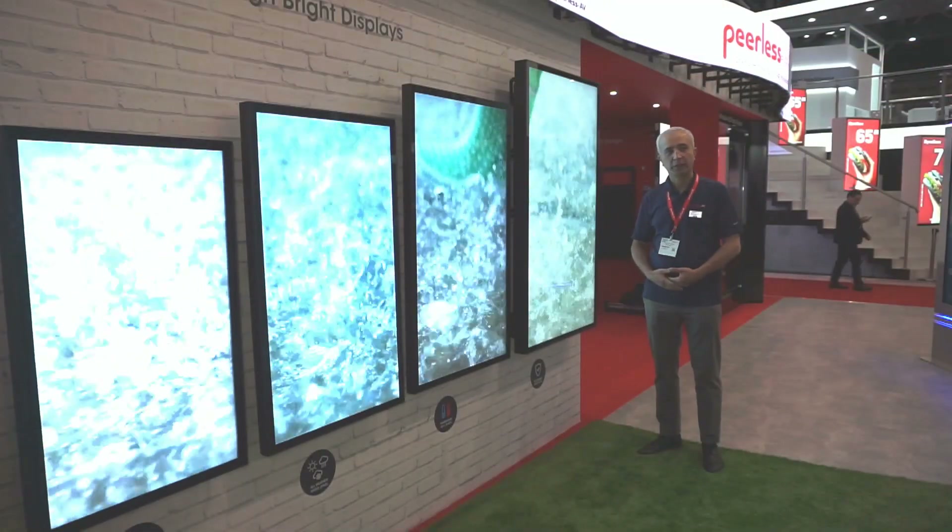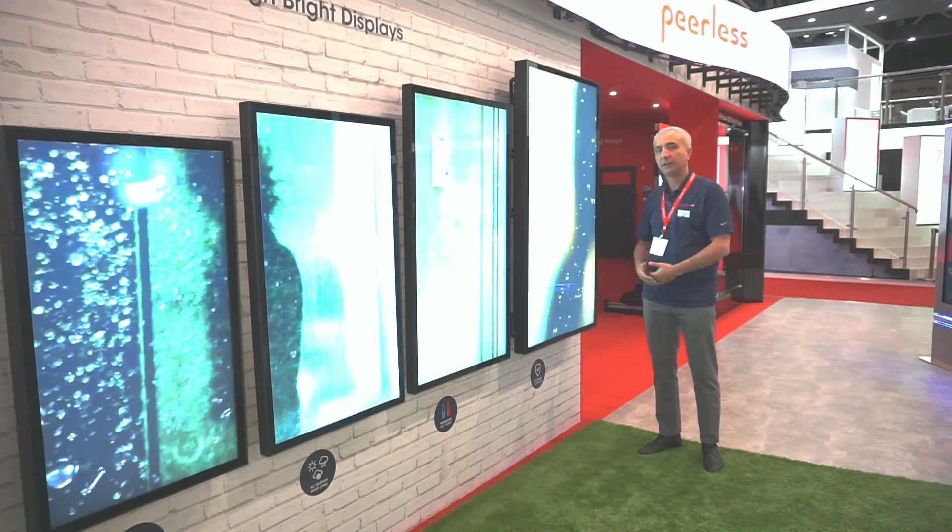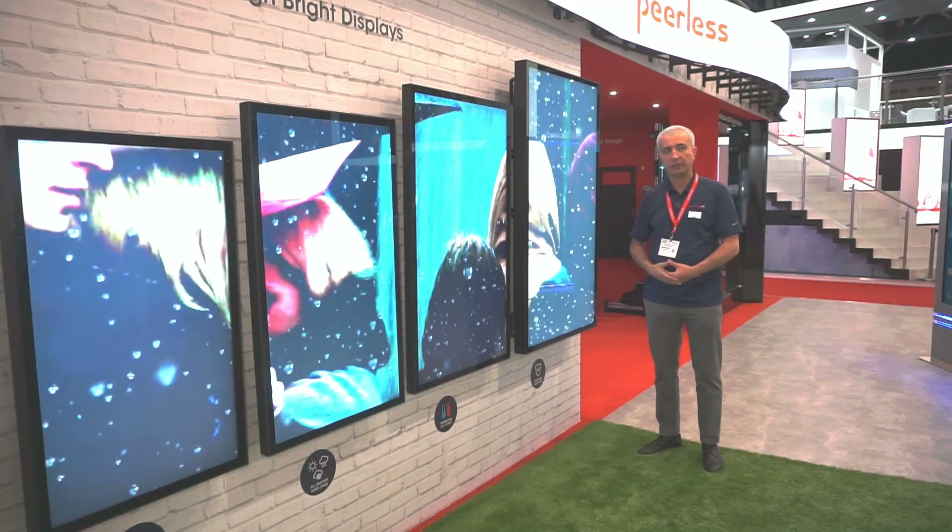My name is Timur Goncharenko. I am pleased to welcome you to the Peerless AV stand at the Integrated Systems Europe 2020 exhibition. I would like to begin with our long-awaited new product: an update to the Xtreme all-weather display lineup.